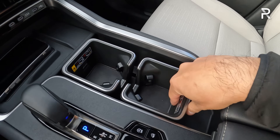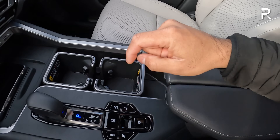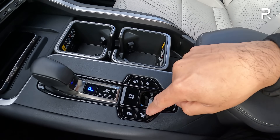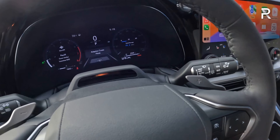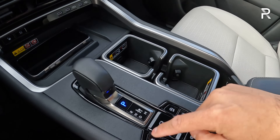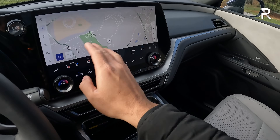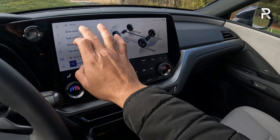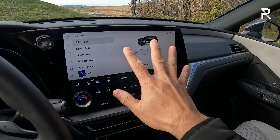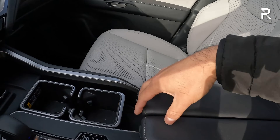You can slide open the wireless charging pad to reveal a nice hidden storage compartment. The cup holders pop out so you can clean them or put them in the second row if you have captain's chairs. You have drive mode selections including a trail off-road mode, downhill assist control, auto start/stop defeat, and stability control. However, to adjust drive modes you have to go into the screen and click the car icon — I would prefer an actual button. Lexus started doing away with that on the RX and it's the same thing here in the TX.